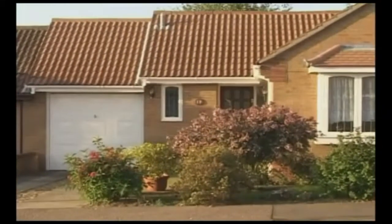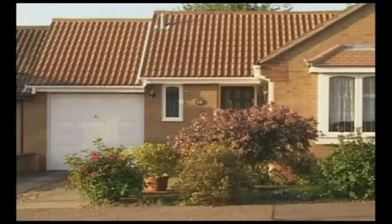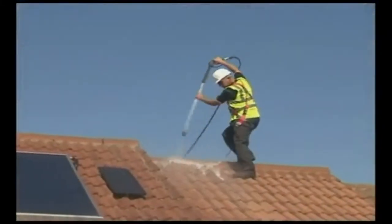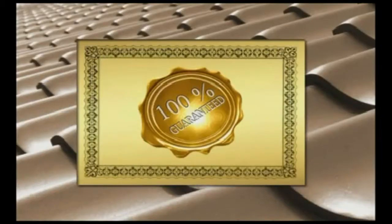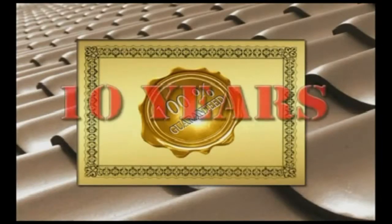At the same time, there is absolutely no risk to your prized shrubs and flowers. No moss, no lichen, no algae, no problems! Guaranteed!